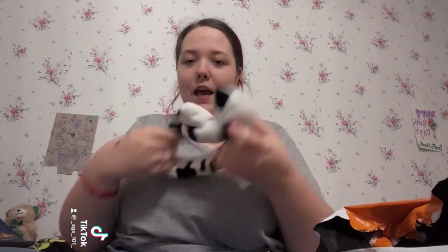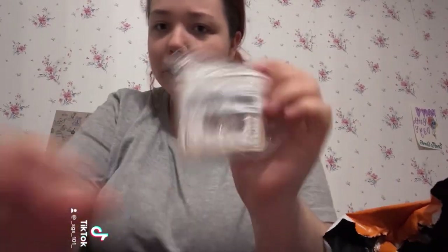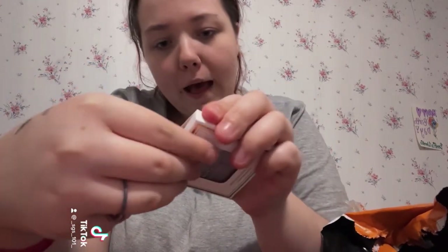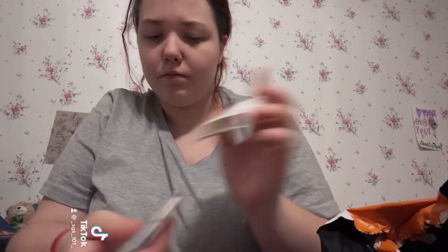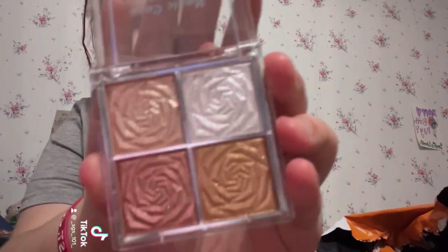Next is a headband for when you're doing makeup. Oh my god, I messed my hair up. Next is a little highlighter palette and it's got four highlighters, four shades. These are the prettiest I've ever seen — let me swatch them. Oh my god, this formula is really good. They are really creamy.